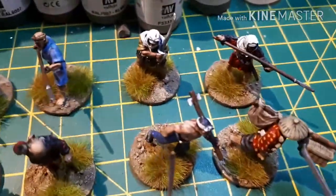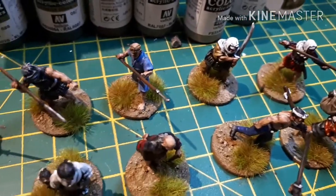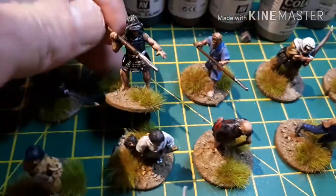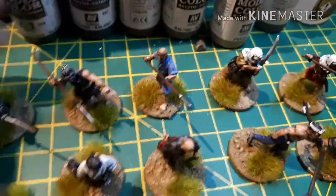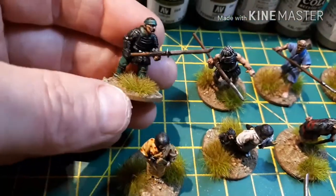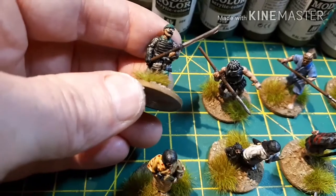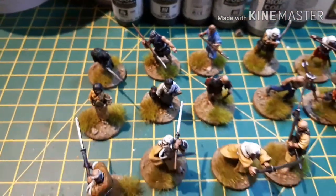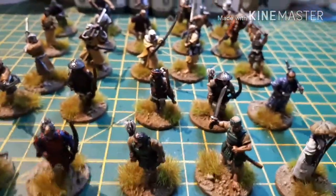We have an old man, we have a mother carrying her screaming child, and another young lady. At the back here we've got bandits again in various armor. This guy appears to be just wearing armor - he is naked underneath his armor - and this guy is heavily armored with both mail and samurai, and I think it's lacquered metal.